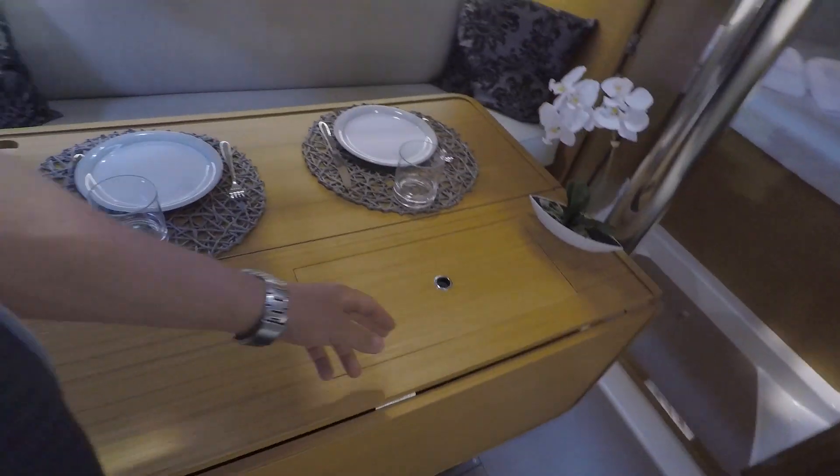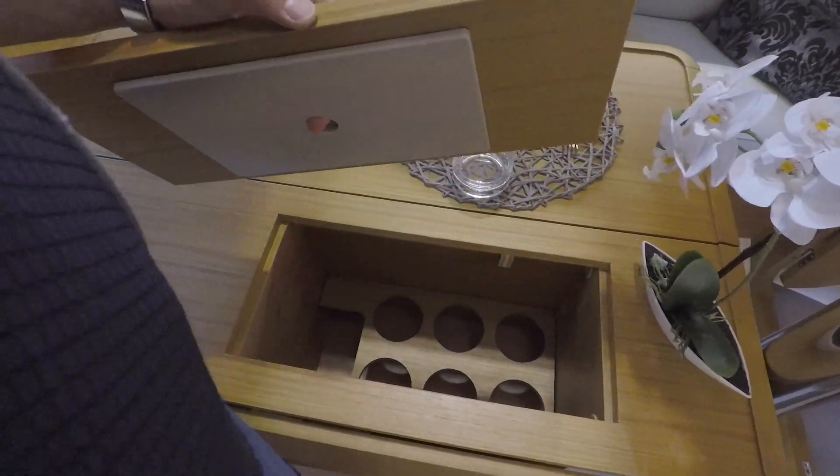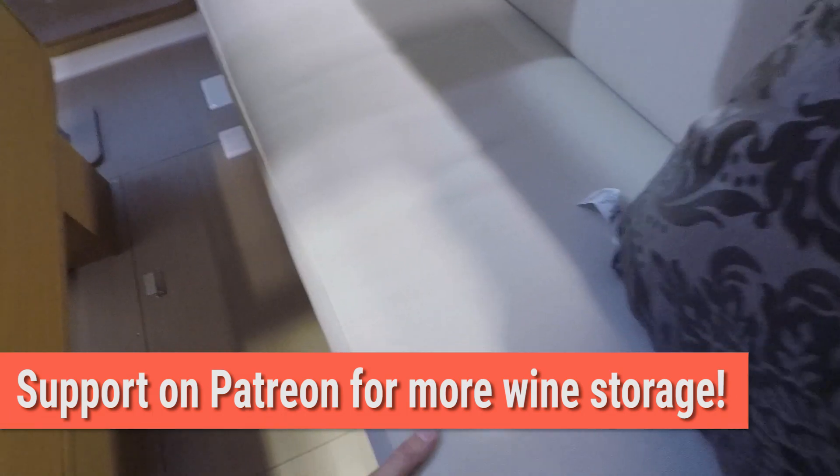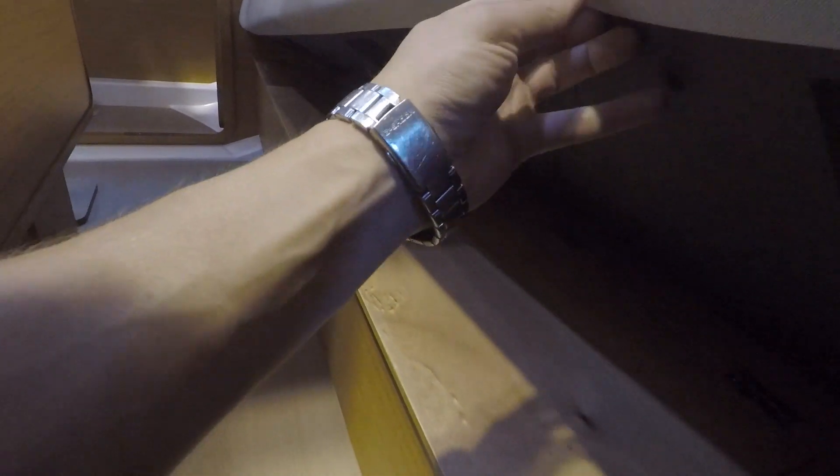Do we have wine storage? Wine storage? This is good — nice and sleepable, and it has lots of storage inside. Really good. And you see they write what's inside — helps in an emergency. This is a little bit awkward.